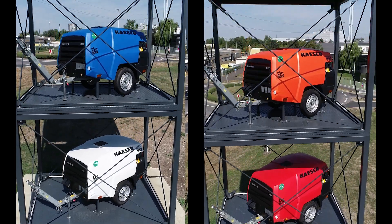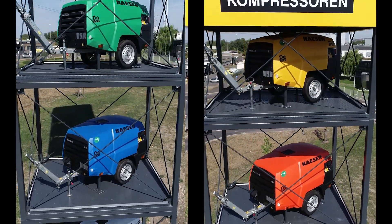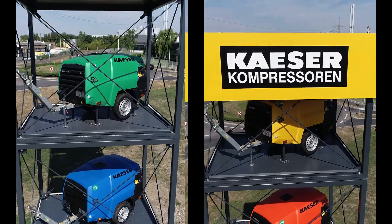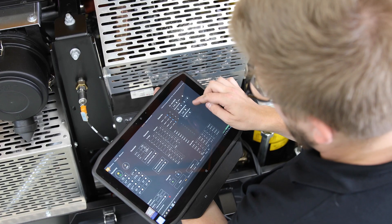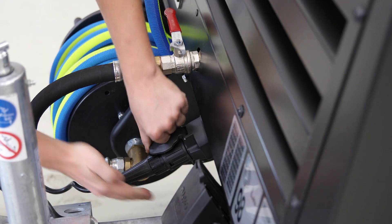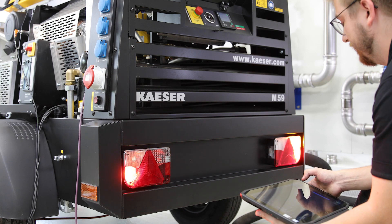For companies with color requirements, Kaeser provides canopies in a variety of colors to match the rest of your product portfolio. All Kaeser mobile air compressors are made right here at our factory in Coburg, Germany. Every unit is assembled and tested here before it's shipped out to you.